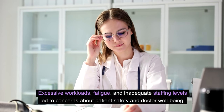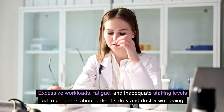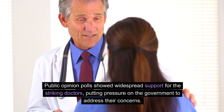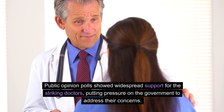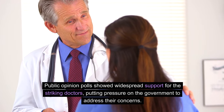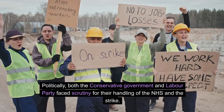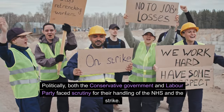Excessive workloads, fatigue, and inadequate staffing levels led to concerns about patient safety and doctor well-being. Public opinion polls showed widespread support for the striking doctors, putting pressure on the government to address their concerns. Both the Conservative government and Labour Party faced scrutiny for their handling of the NHS and the strike.